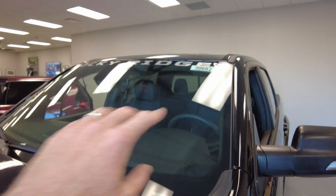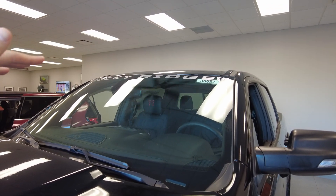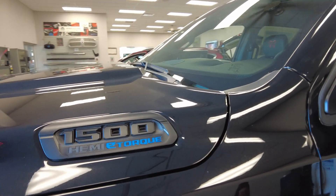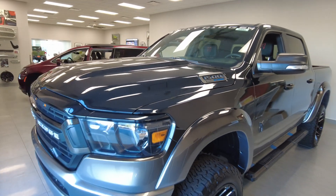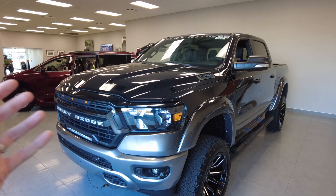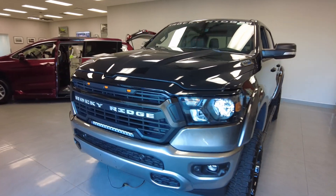They add their emblem up top of the front windshield — that just lets everyone know it's a Rocky Ridge truck, and it also blocks the sun up there. Now this truck is equipped with the 5.7 liter Hemi connected to the e-torque mild hybrid system. That means you get all the Hemi power and more with that e-torque, which drastically increases your torque and helps out with fuel economy on the road.